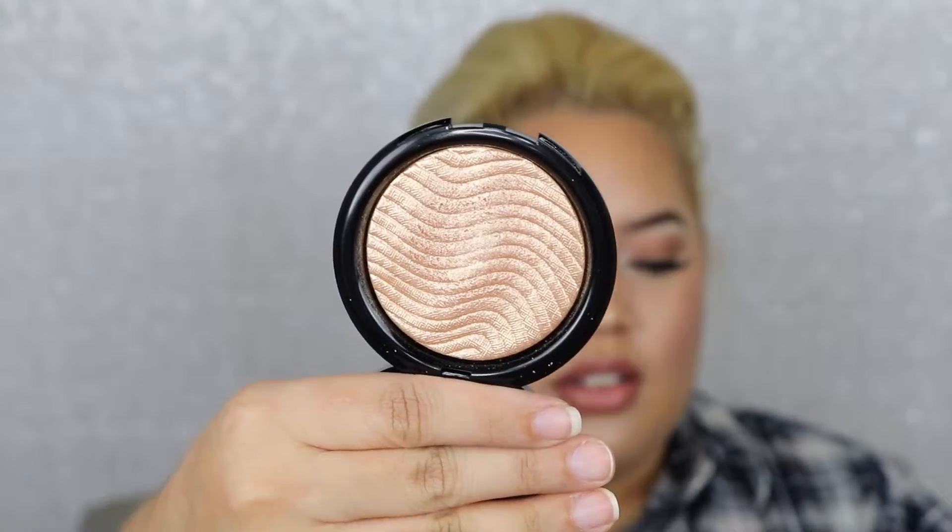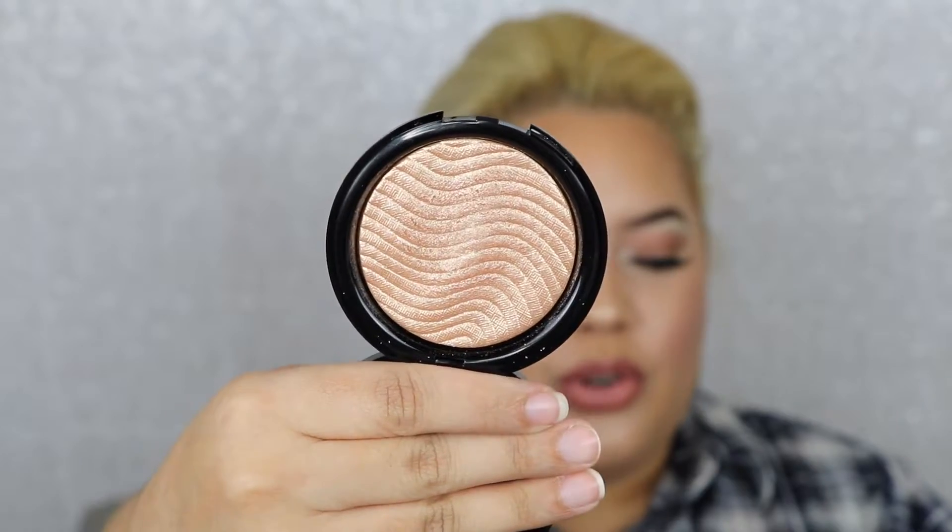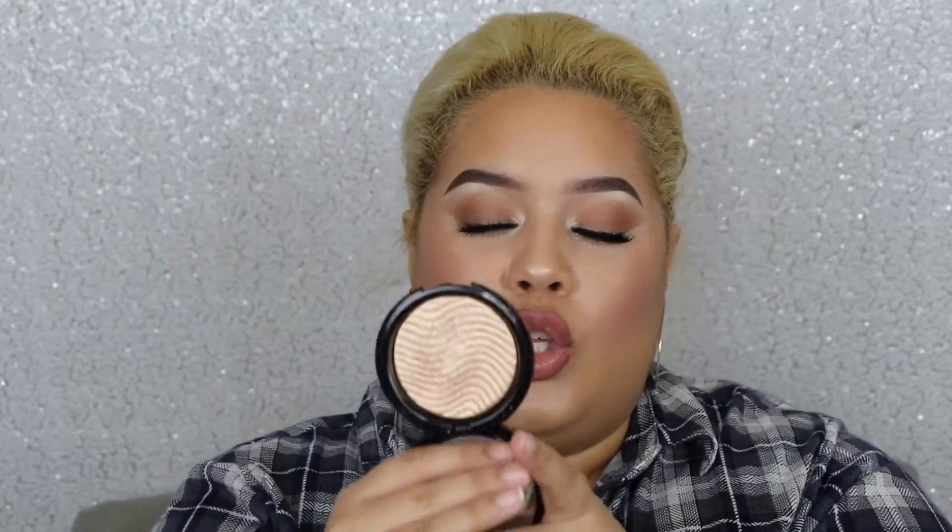The next thing I purchased was the Makeup Forever Pro Fusion Light highlight — it's number two. They came out with two new highlights: a pinky one and this more golden one that I purchased. I might get the pinky one too because I have to get the whole collection. I have it on today and it is the most gorgeous thing I've ever seen. The formulation is to die for. Check out the Makeup Forever Pro Light Fusion Undetectable Luminizer in shade two — you will not be disappointed.